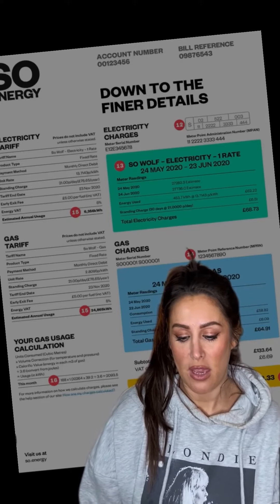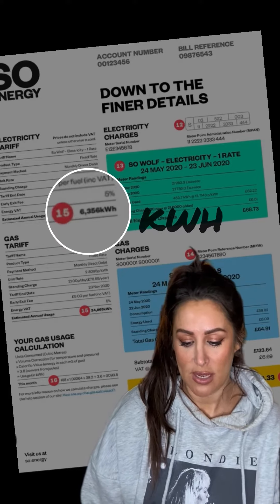Can you explain what the KWH is and how it works? A kilowatt hour, or KWH, is a unit of energy that is used to measure how much energy you're using per hour. You need a meter to measure the amount of KWH that is used in your home. This information that the meter gathers is used to calculate your electricity bill.